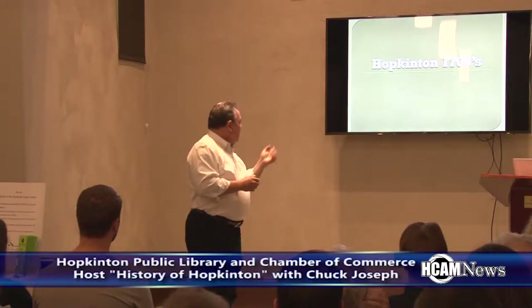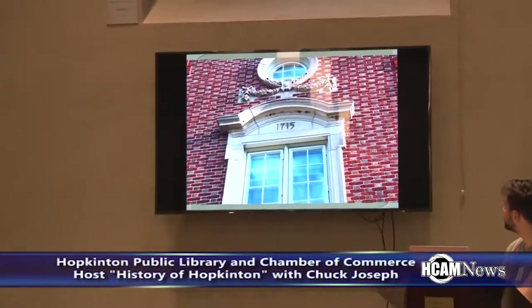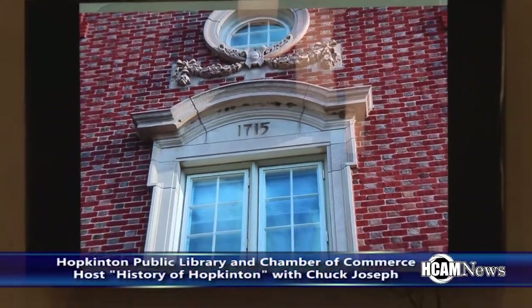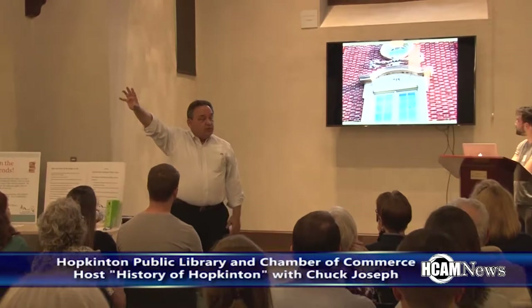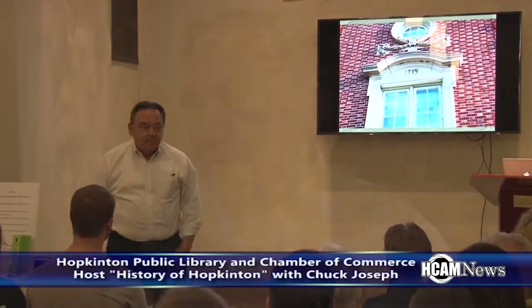So in the 1700s — that's Town Hall, by the way, right across the street. That is the third Town Hall on that site. If you look above the two front windows in there, you'll see 1715. Beautiful photograph taken by Eileen. And on the other window is 1902, the year they erected that brick Town Hall — the third Town Hall built on that site.